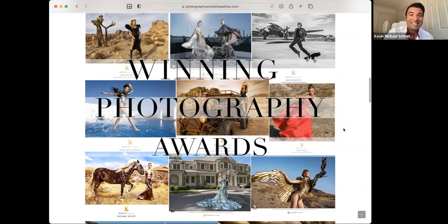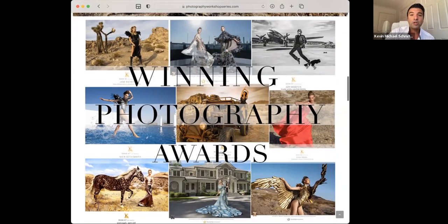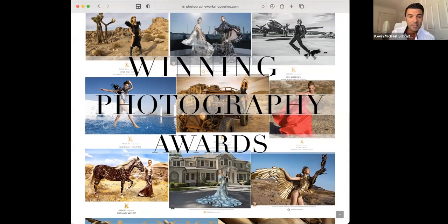Over the past year, we won 107 photographic awards in the Island Awards, Lurzer's Archive, Color Awards, Communication Arts, International Photography Awards, Tokyo International Photography Awards — all these different amazing awards. Including the top 10 fashion photographers in America: seven out of 10 of them were from the photography workshop series, all directed and posed by me. These are some of the posing tactics I love, and this is what wins awards — what's getting published, landing opportunities, and winning awards.